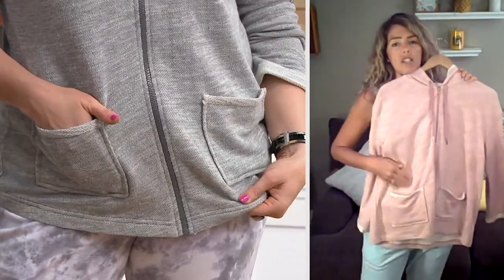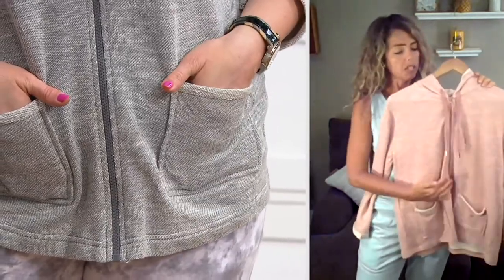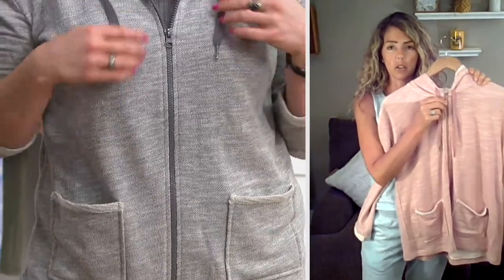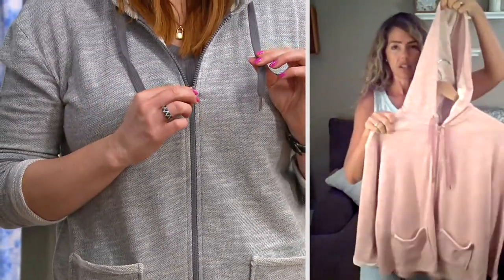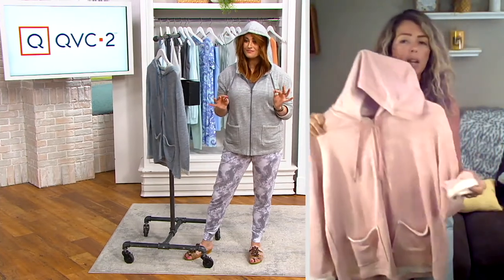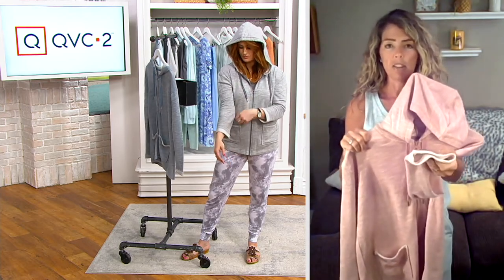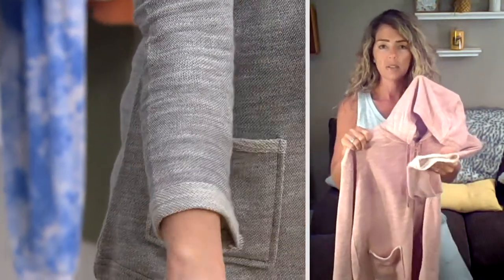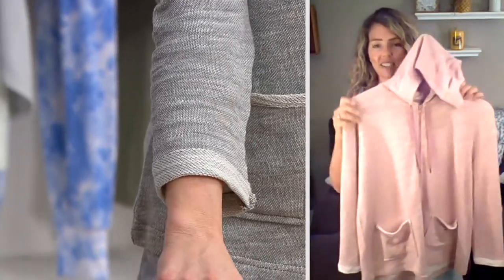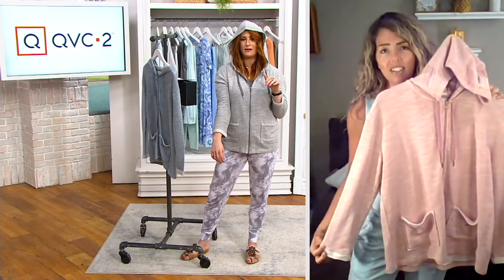Some of the details here: we have those patch pockets, which are awesome. We have that full zip with the tonal zipper, so it matches back to whatever color you choose. And then of course that hood, love it. And then it also has this bend-back on the sleeve — they take the inside of the garment and flip it outside, so it gives it a little fun detail. It kind of gives you a cuff, finishes that edge, but still in a raw way, which is that really laid-back look.